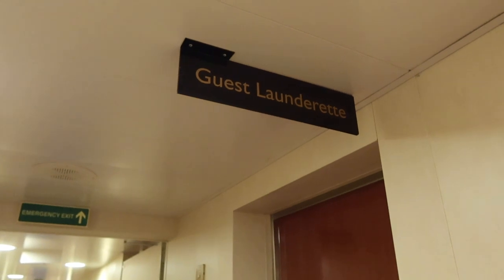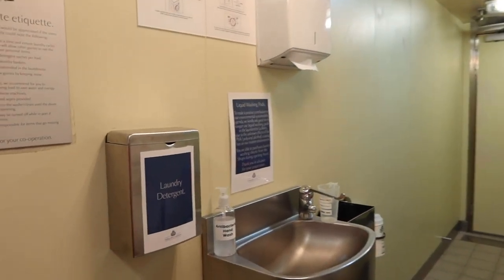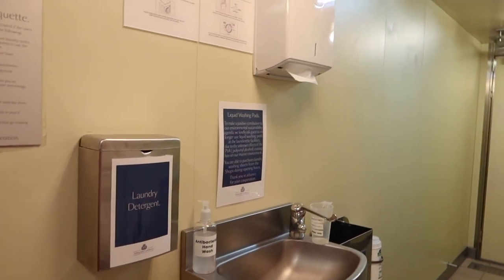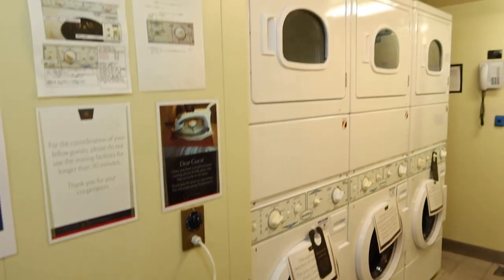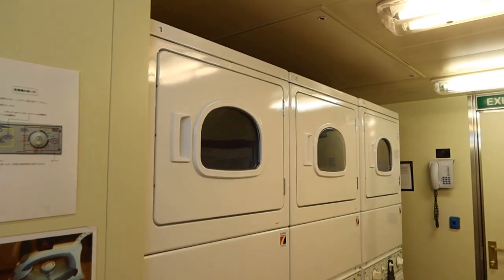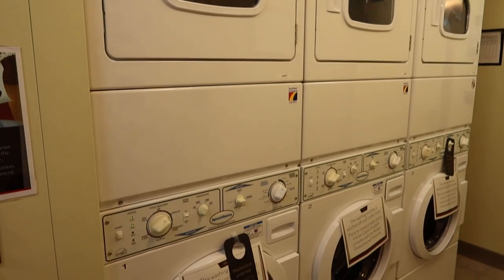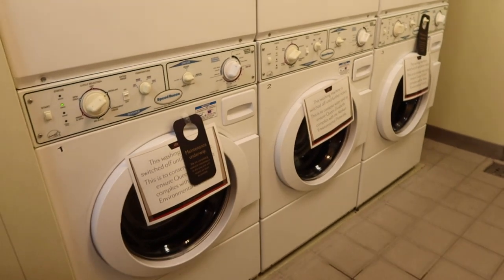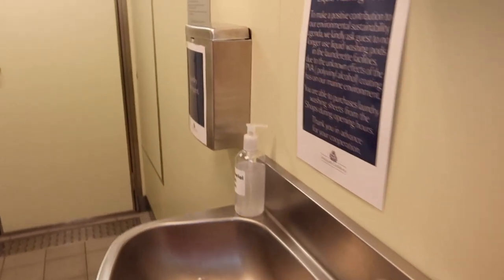I also got to check out the guest laundrette. It unfortunately was closed for most of the cruise — I'm not really sure why. However, the guest laundrettes on board Cunard's Queen Elizabeth are completely free of charge to use. You'll also find an iron so that you can iron your best clothes before gala nights, and they also provide laundry detergent.